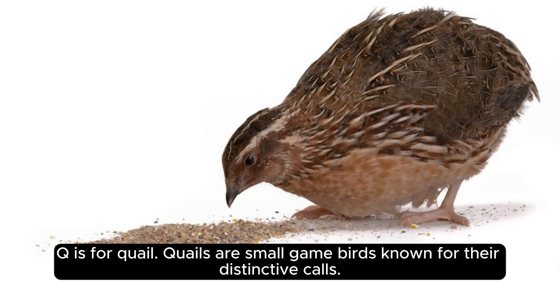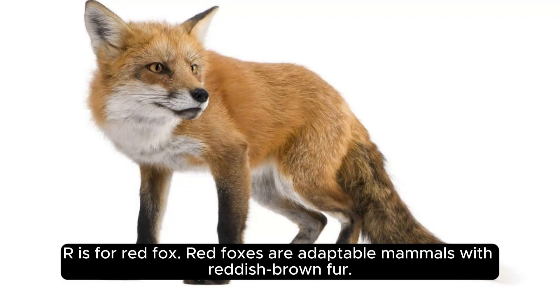Q is for quail. Quails are small game birds known for their distinctive calls. R is for red fox. Red foxes are adaptable mammals with reddish-brown fur.